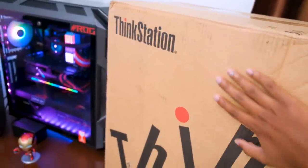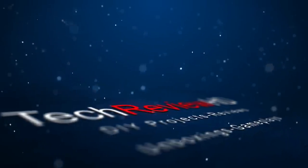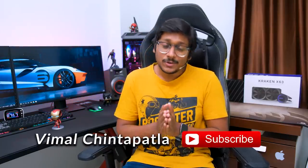Hey guys, Vimal here and welcome back to my channel. Today's video is going to be super interesting because we'll be checking out my 6 lakh rupees PC that is powered by AMD's Threadripper Pro CPU. This is the most powerful and most expensive PC I've ever used till now, and it's something you exclusively see on my channel only, so make sure to subscribe and hit that bell notification icon.